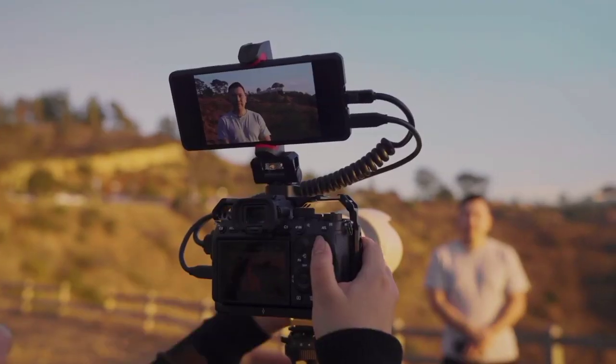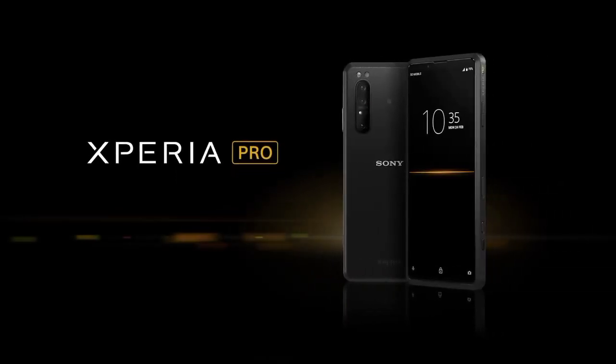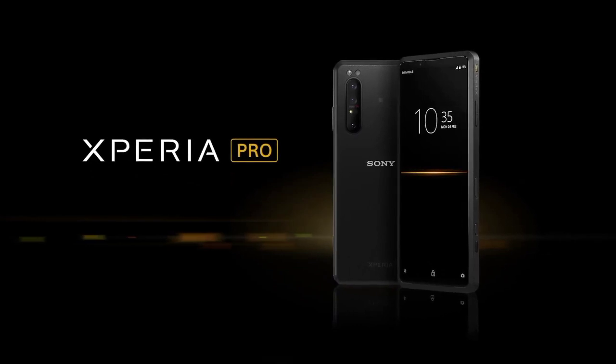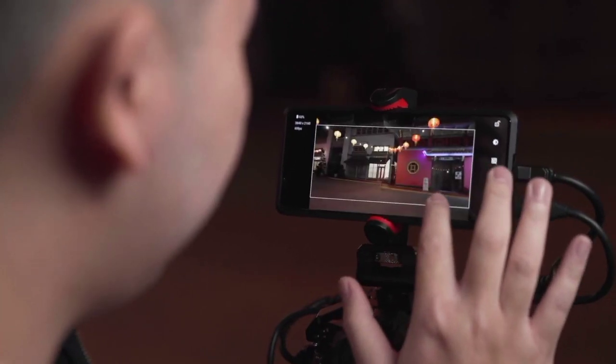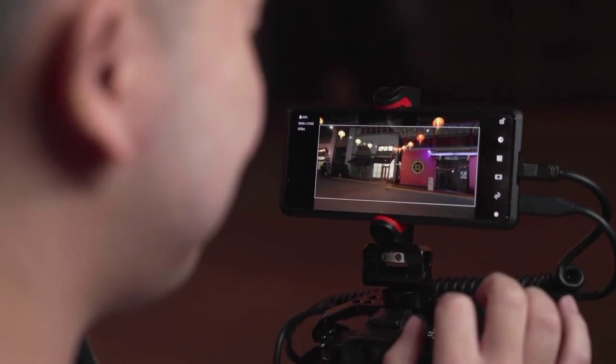The 5G speeds make live streaming from the field a reality. With the latest Xperia smartphones, Sony has been focusing on creating the very best devices for content creation and content consumption. But with Xperia Pro, we're taking the next step in innovating how professionals can broadcast and distribute their content in real time.